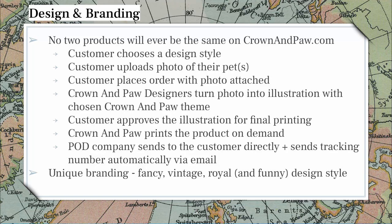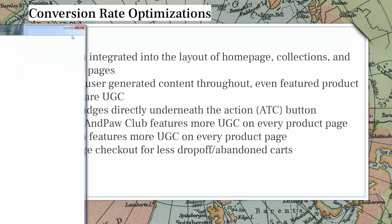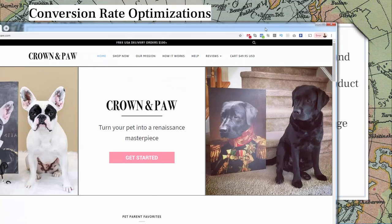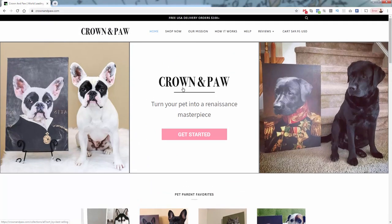So it's very hands-off for fulfillment and production. The only difference for personalization is that illustration needs to be created from the uploaded image. Other than that, it's just a traditional print-on-demand product — no inventory, no dealing with shipping. Back to the review — let's talk conversion rate optimization and some of the things they do to make their site perform better. Reviews are integrated into the layout of the homepage pretty much everywhere.